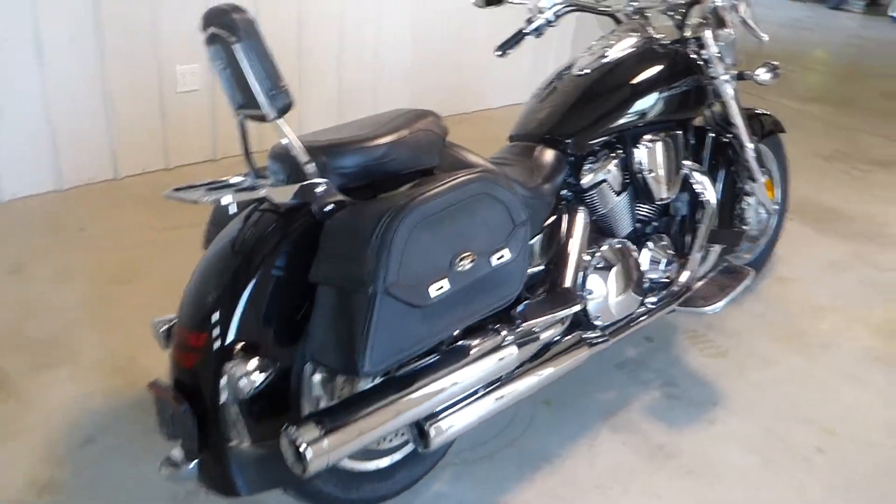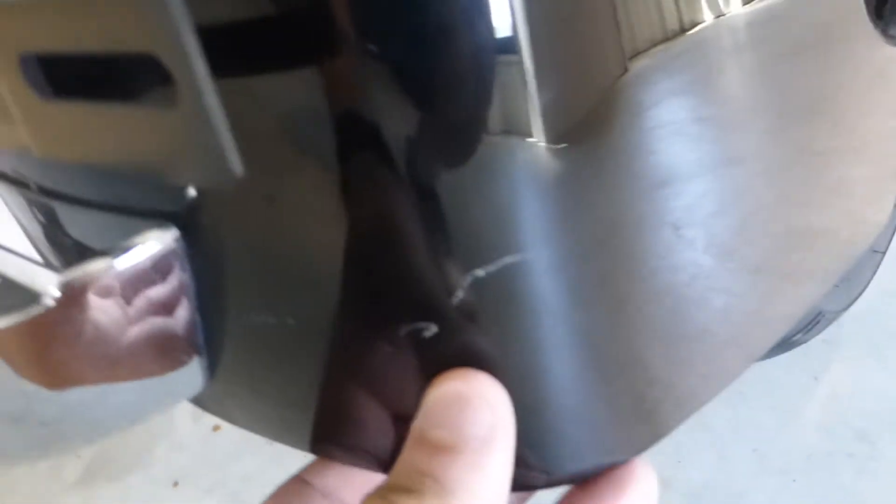This is the walk-around video, so what I'm gonna do is pick this bike apart so you know exactly what you're getting if you go to buy this bike. Starting off right here, pretty clean cut — there's a scratch right there, I can see it standing up, so it is a little bit noticeable, not a huge deal. Not seeing much else on the rear fender. Luggage racks in great condition, sissy bar in great condition, Saddleman's saddlebags.